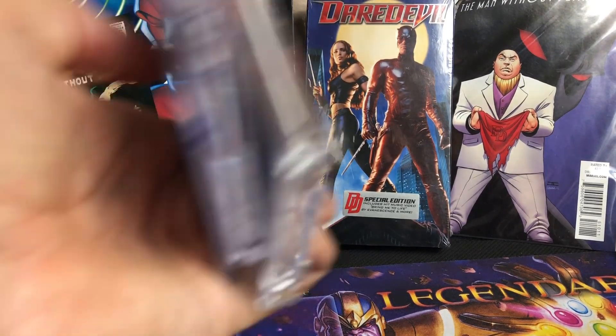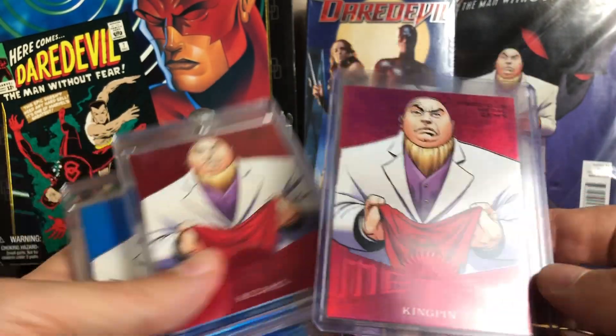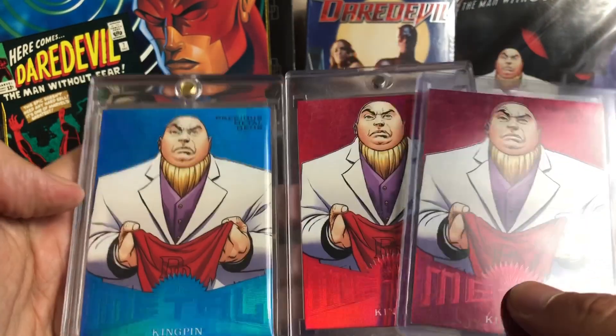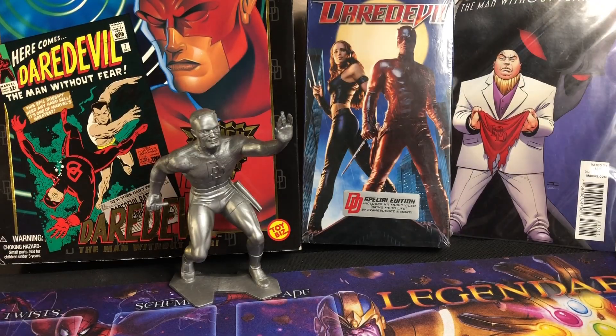We have some PMGs. This is from 2017 Fleer Ultra Spider-Man. We have two reds and a blue, so I'm really happy to have these in the collection. Those are the honorable mentions. Now we have number 10.